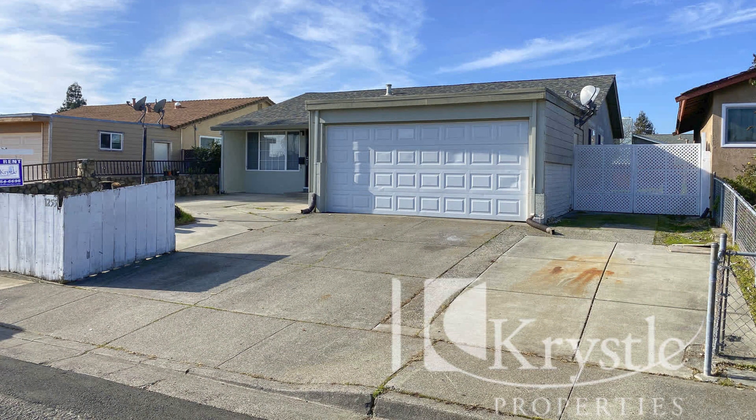This home in Vallejo, California is close to Highway 69, shops and other great amenities.